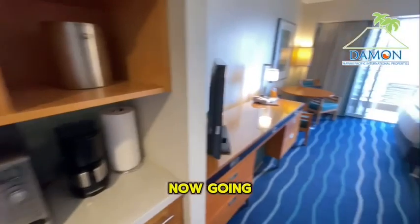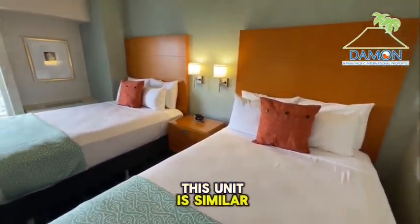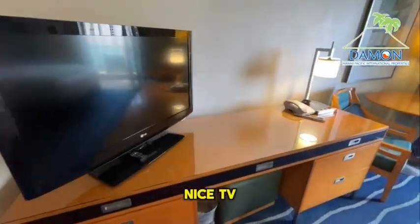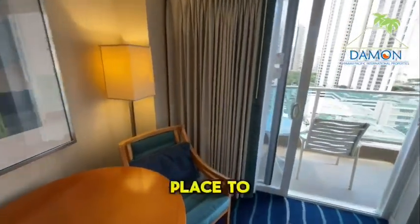Going to the inside, we can see that this unit is similar to 2420. There's two double beds, a nice TV, a place to do some work, and a place to relax.